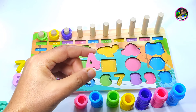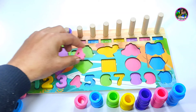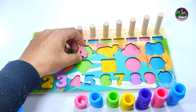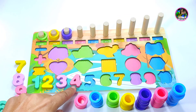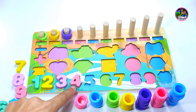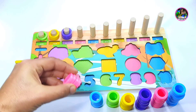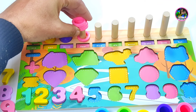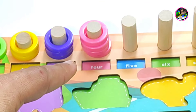Here is number four. Should I place it here? Or here? No. Yes, this is number four — placing it in the right place. And we have four pink color rings. One, two, three, four.